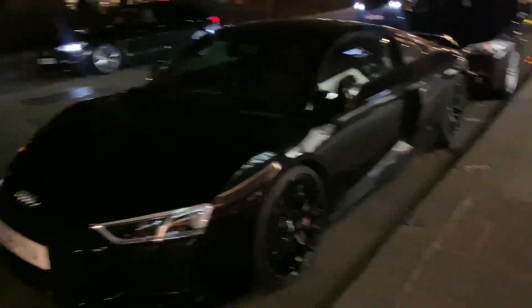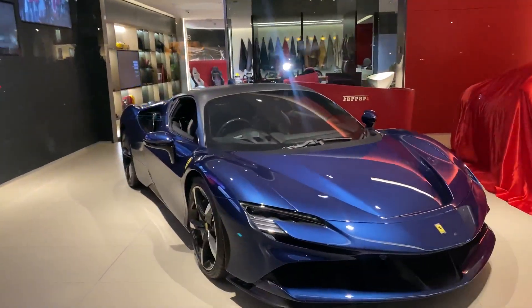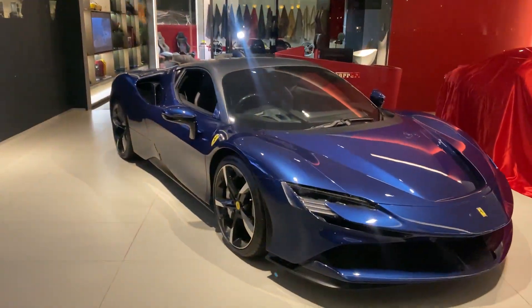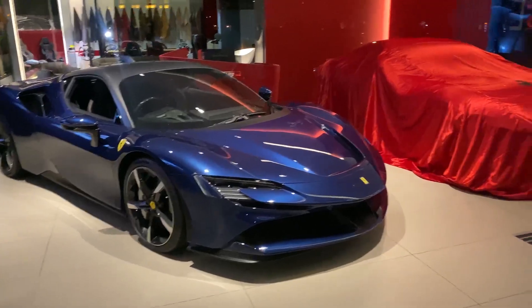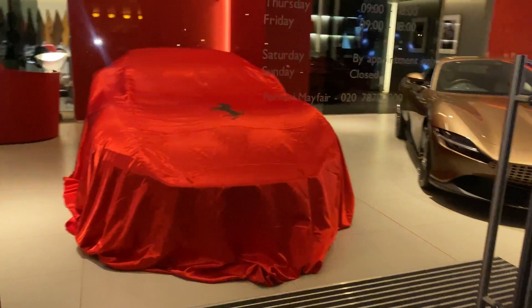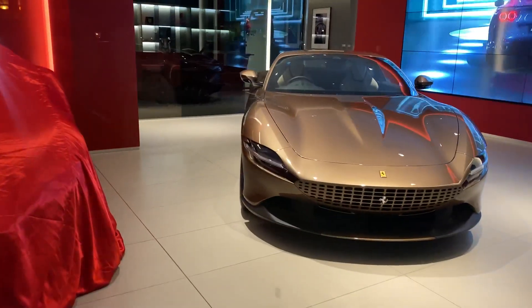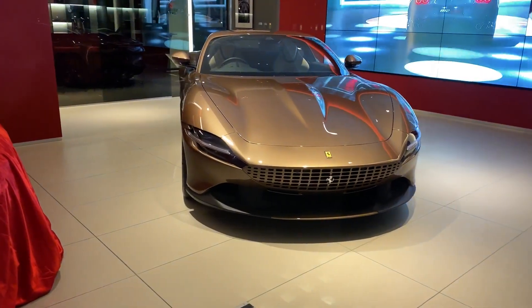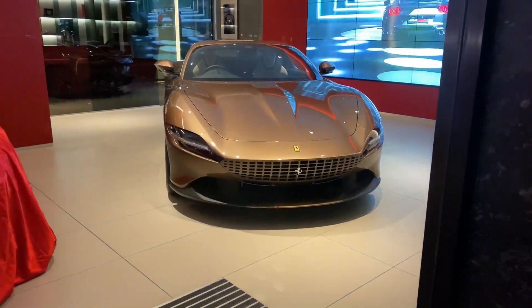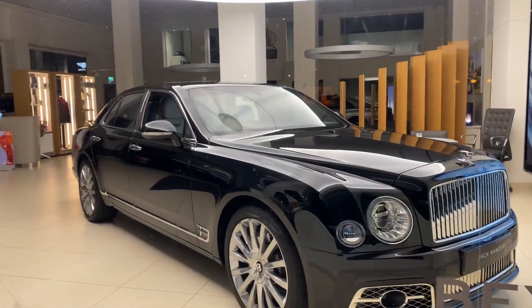And it's parked right in front of the Ferrari dealership, where we have a SF90 Stradale. Stunning car — can anyone guess what's under there? Someone's collecting a new car tomorrow, and then we've got a Ferrari Roma in that weird color. Not really feeling it.